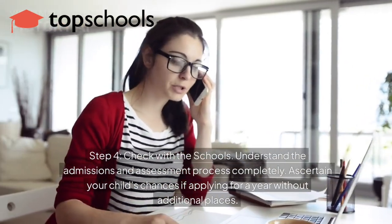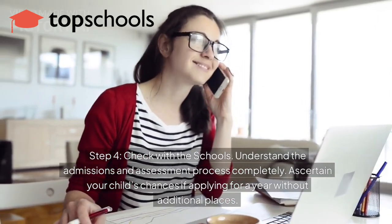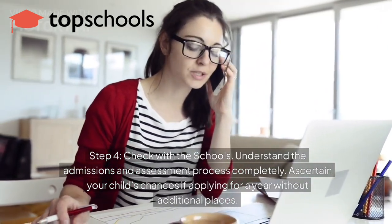Step 4: Check with the schools. Understand the admissions and assessment process thoroughly. Ascertain your child's chances if applying for a year without additional places.